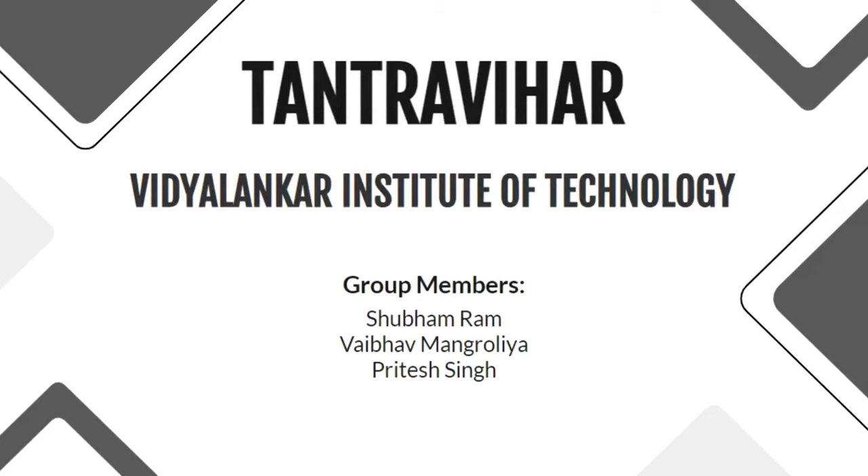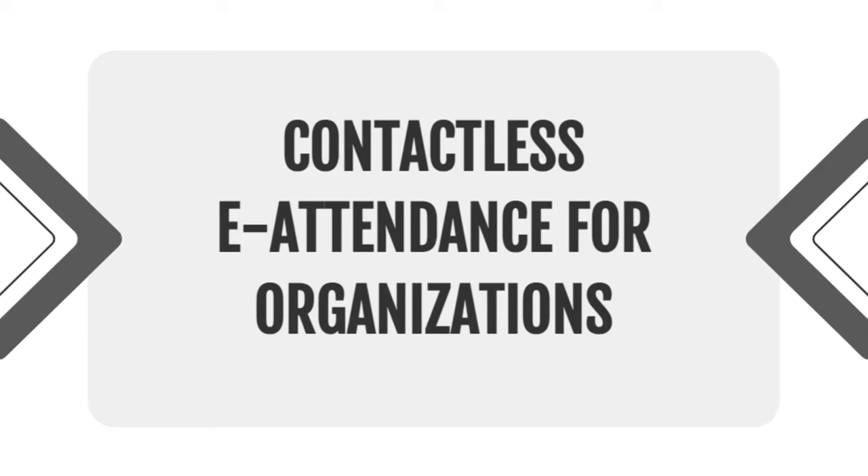Hello one and all. I am Vaipa Mangaluriya, along with my colleagues Shubham Ram and Pritesh Singh. We are BE EXTC students at Vidyalankar Institute of Technology, and our residence is in Mumbai. Our project guide is Professor Atulok and our project title is Contactless E-Attendance for Organizations.